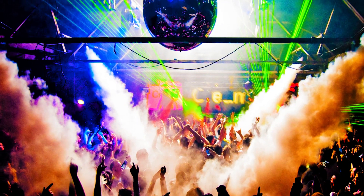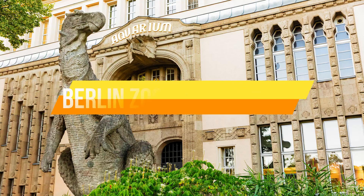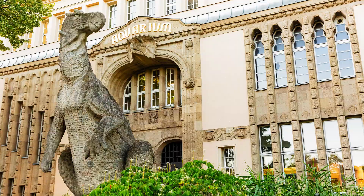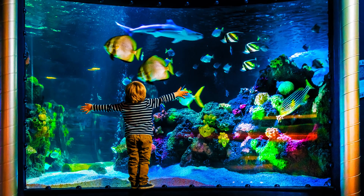Number thirteen: Berlin's Nightlife. Berlin's nightlife is legendary. From underground techno clubs to trendy cocktail bars, the city comes alive after dark. Experience the energy of clubs like Berghain, or enjoy a drink at a riverside beach bar.